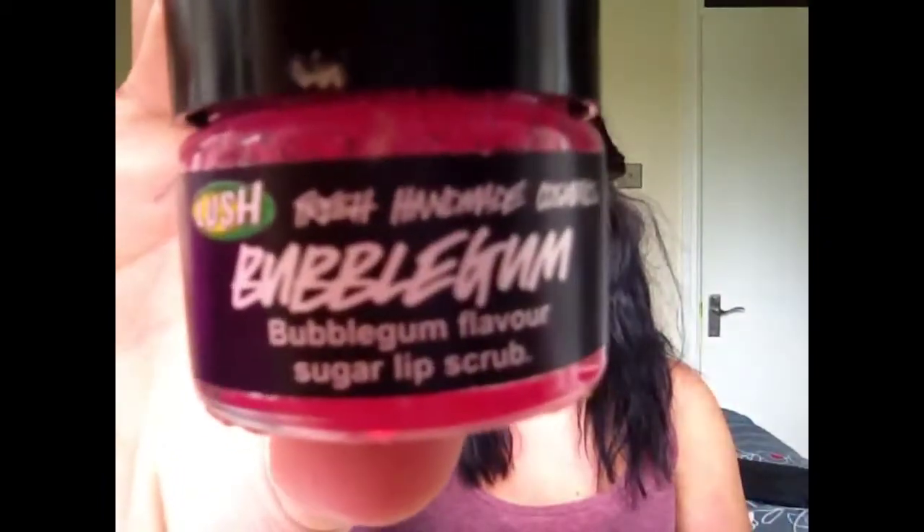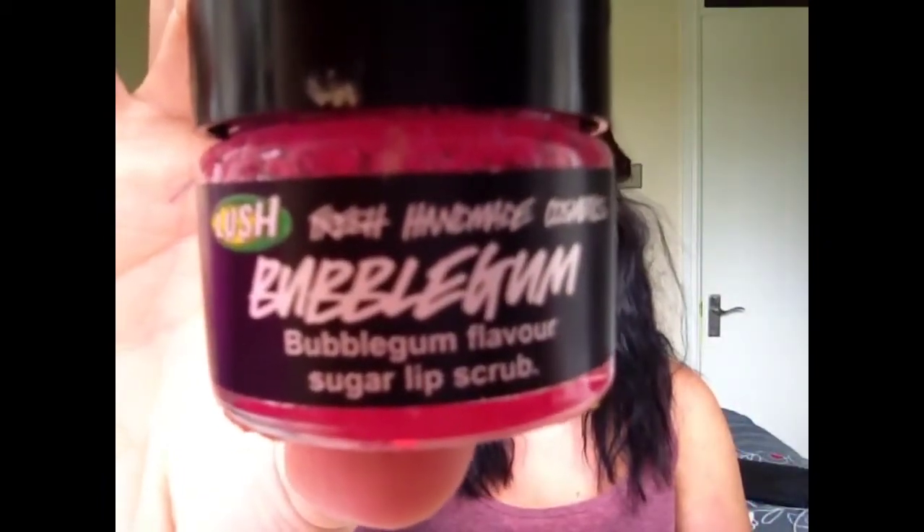It looks like this. It's a bubblegum lip scrub and the reason why I love it is it smells really nice, it's not too harsh on your lips, it doesn't really over-exfoliate, and it's just nice. I like to use this in the morning and at night as well. Although it's a small tub it really lasts quite a long time. I got the Lush lip scrub in a box with a few other products, so if you want to see that video I'll link it here.